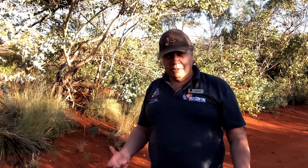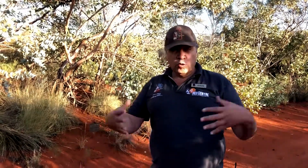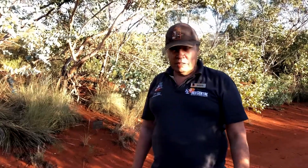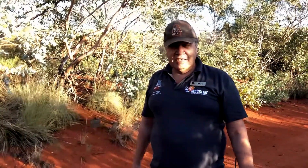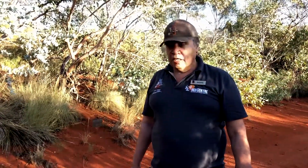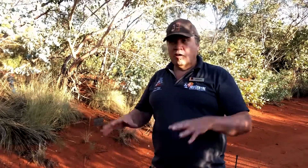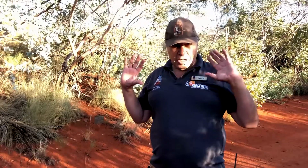Every day on the park we do presentations that bring all of these aspects together. We also have three separate habitats on the park. This particular one we're in now is Sand Country. We do have native animals in our protected core area.